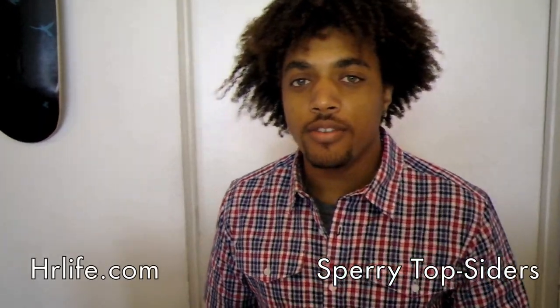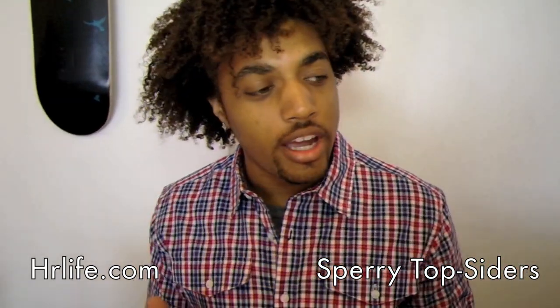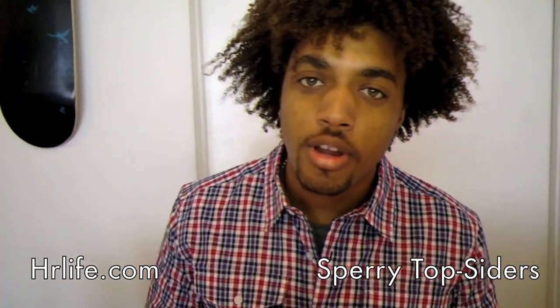Hey, it's Kyle here hosting HRTV. Today marks the third day of summer and we just received a new brand, Sperry Top-Siders. We're introducing them to Hot Rods, so let's take a look.